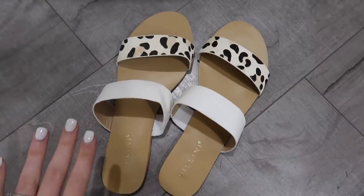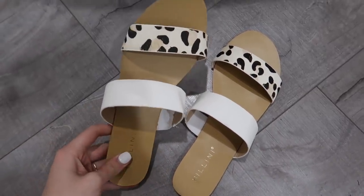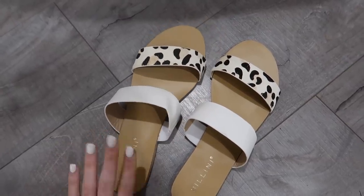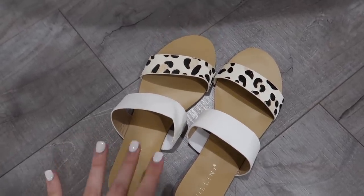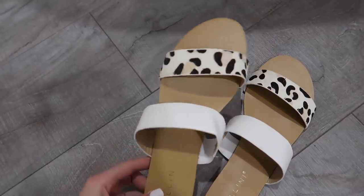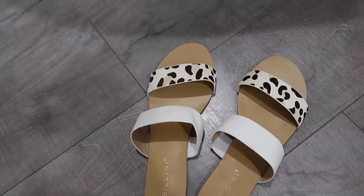After finishing the haul I realized I didn't show you guys these sandals I got from White Fox. They are so adorable — I already have another pair of sandals from this brand and they're honestly one of my most worn. These are white and leopard print and they'll look so good with all the little dresses I got.